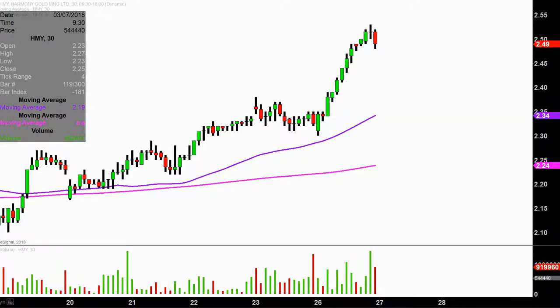Very nice move today, not only from a price action perspective, but you look down here at the volume — by far the biggest volume this chart has had for quite a while. So a lot of eyeballs on this one, so let's map out some levels of support, then we can talk areas of resistance.